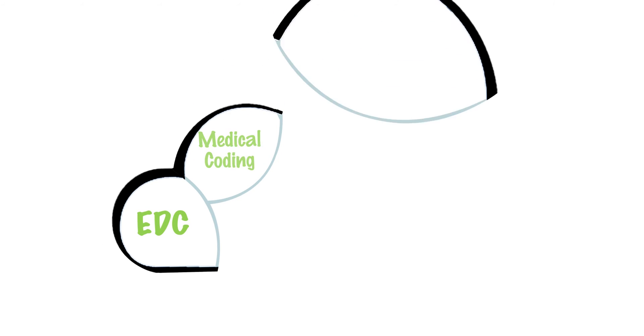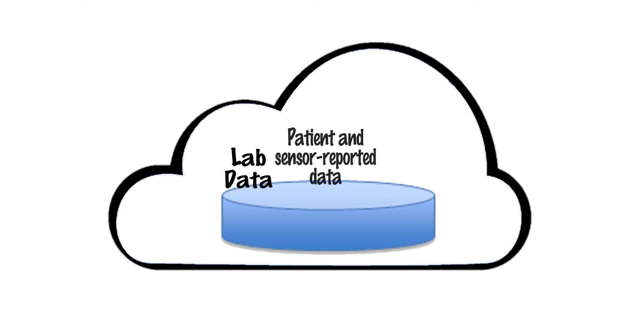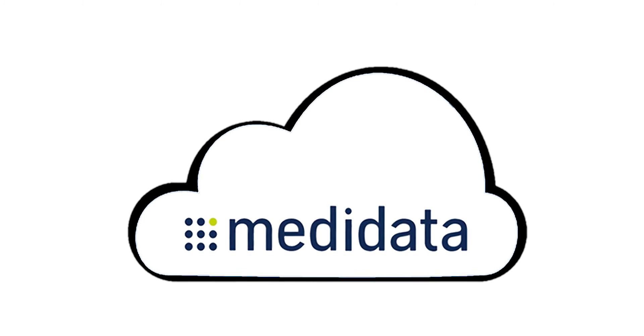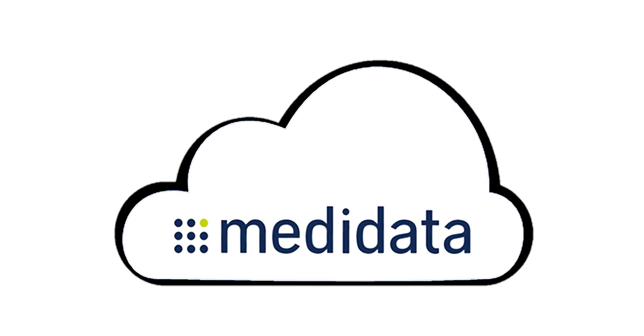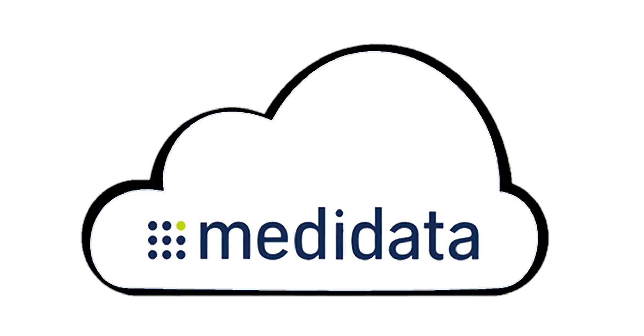Thinking about adding ePro or even mHealth data to your trials? In the Metadata Clinical Cloud, patient and sensor-reported data capabilities, along with lab and image data, are ready when you are. So don't trust your studies to a patchwork of systems with time-consuming reconciliation. Run them on the only complete study conduct solution: the Metadata Clinical Cloud.